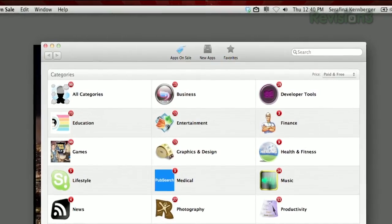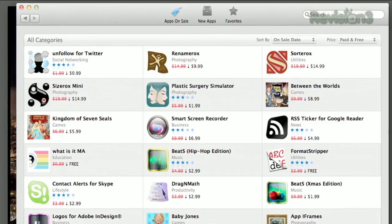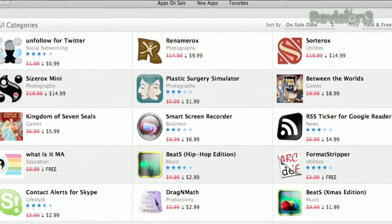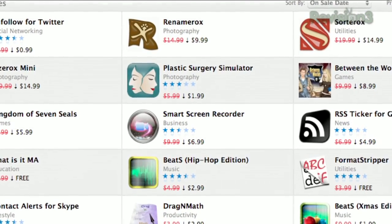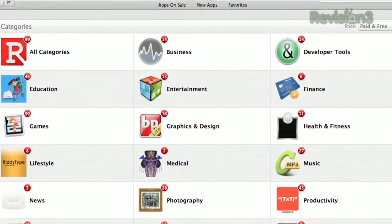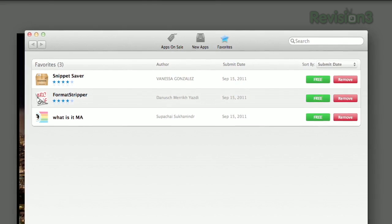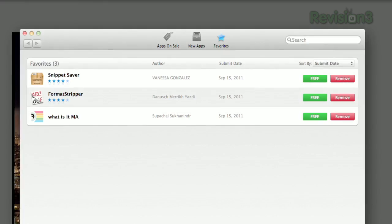There are three sections available through the buttons at the top. Apps on Sale lets you view all the apps that are on sale. You can search for paid apps that are just marked down, or apps that used to be paid and are now temporarily available for free. The new apps list apps that are brand new to the App Store. You can also add any app to your favorites, whether you want to come back to it later or just keep an eye on certain programs for future sales.